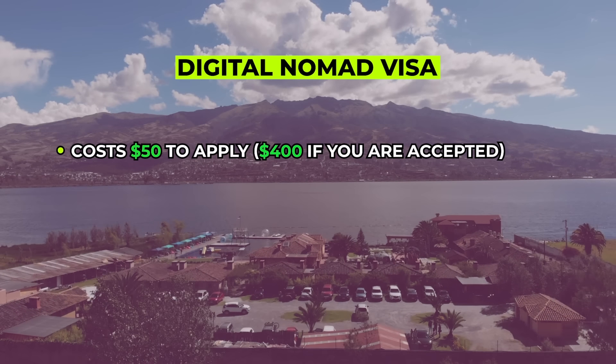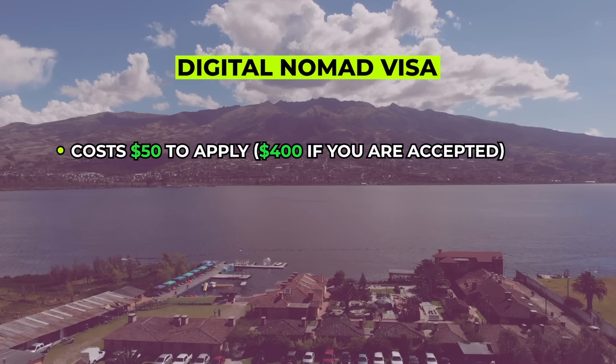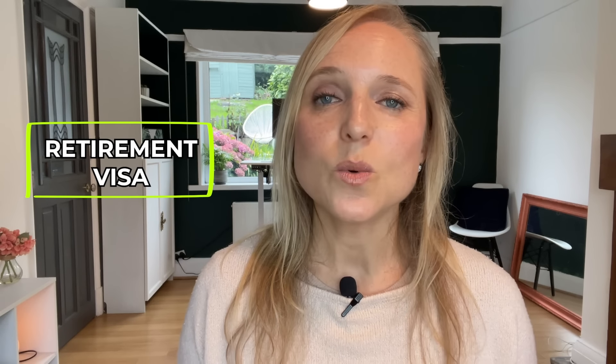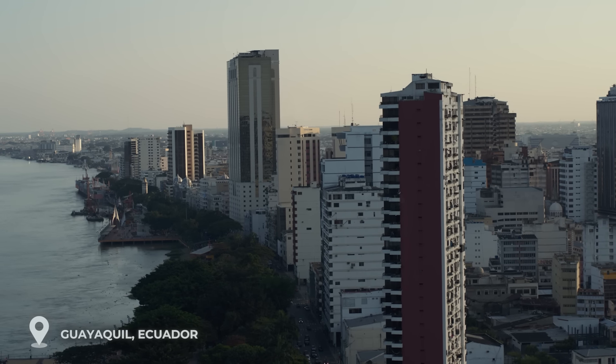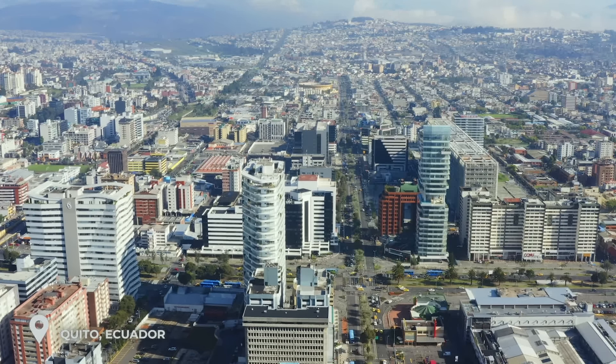The digital nomad or rentista work visa costs $50 to apply and $400 if accepted, giving you permission to work in Ecuador for up to two years. Keep in mind that if you spend 183 days per year in Ecuador, you'll be considered a tax resident. If you're not working, you can also apply for the retirement visa, which you can qualify for with $1,275 per month in a pension or social security. Great places to live include the coastal city of Guayaquil, the valleys of Cuenca or Vilcabamba, or the capital, Quito.